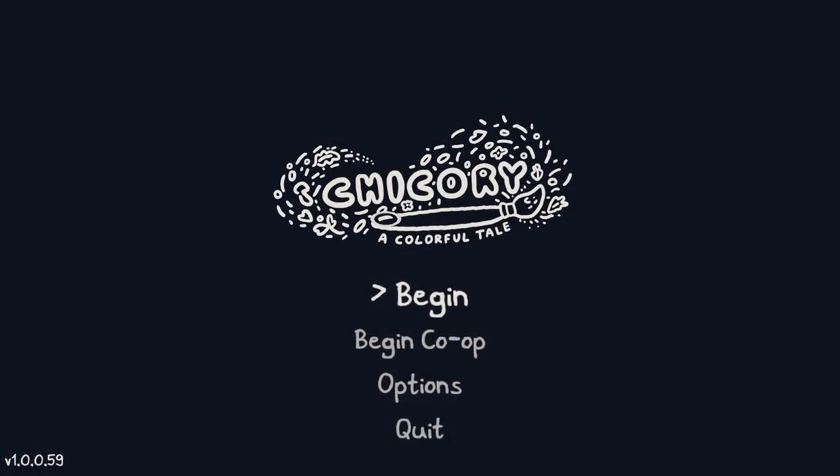Chicory is a top-down adventure game in a coloring book world full of vibrant characters. Use painting powers to explore, solve puzzles, make friends, and draw on anything. This game was released on June 10th of 2021 and like I said, somehow I never got around to trying this one out, even though it got some fantastic reviews. It looks like a really cute game. So let's go ahead and begin and get straight into Chicory: A Colorful Tale.